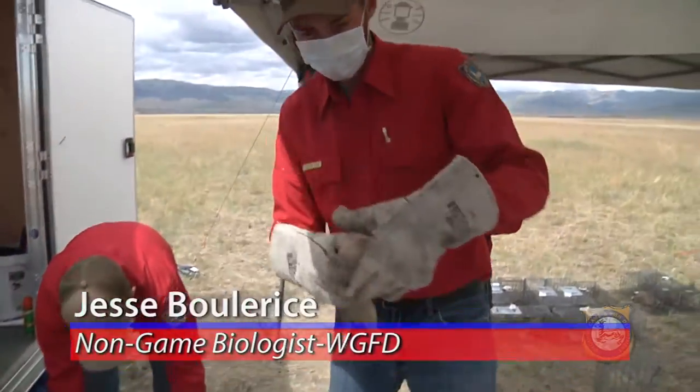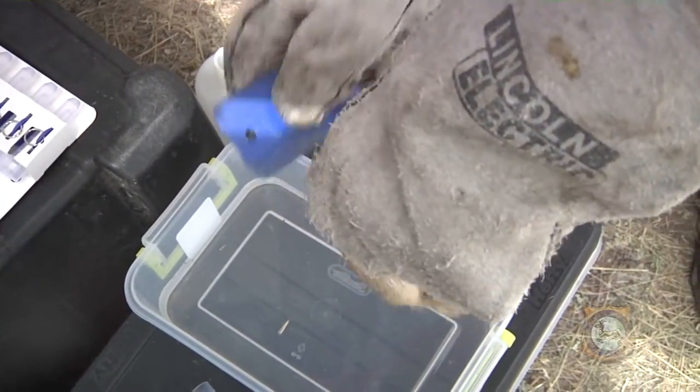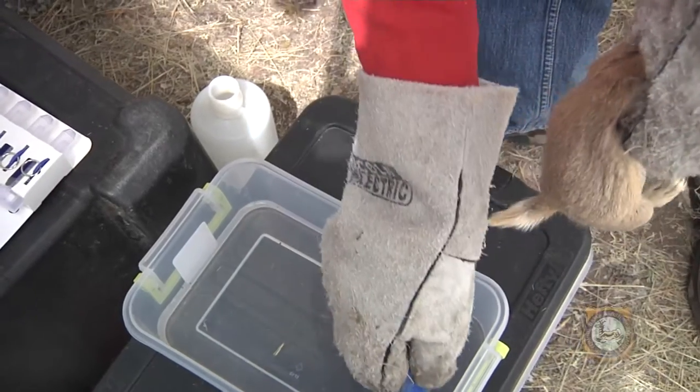The first thing we're going to do is comb the animal for fleas. These fleas get sent to the lab to verify species and determine whether or not the fleas were carrying the plague bacteria as well.